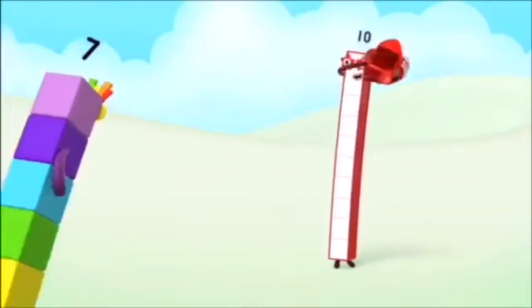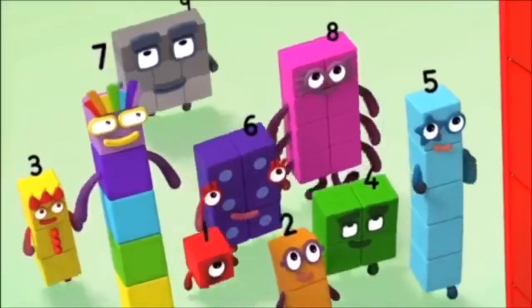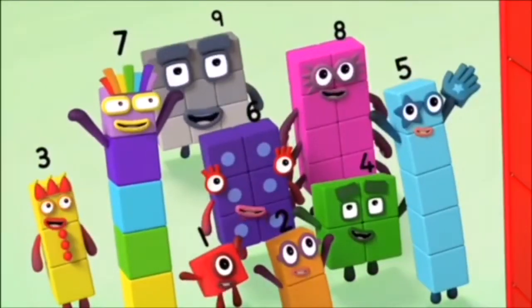10, 10, 10 again, 10, 10, 10 again, 10, 10 again!